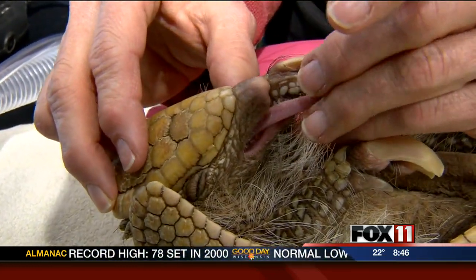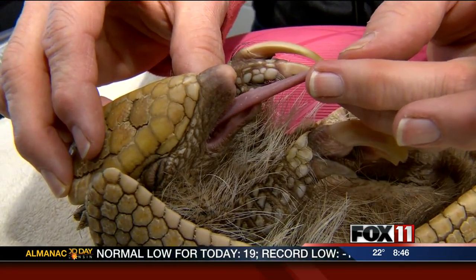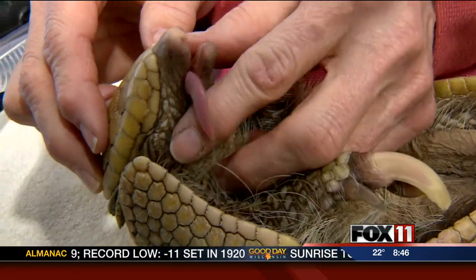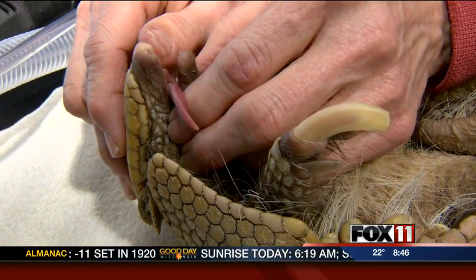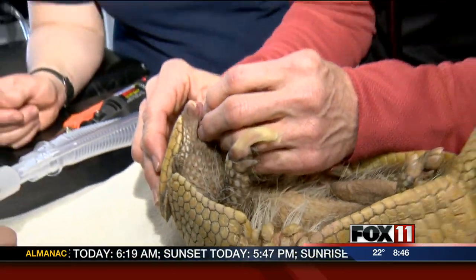Yes, they do — very long. Look at the long, narrow tongue. You can see how he could really get some ants out of a log with that. They're just incredible animals, and the biology with these guys is just really so different than a lot of the animals that you do see.